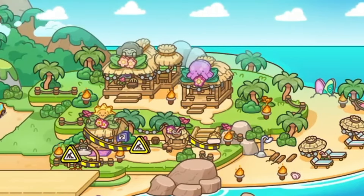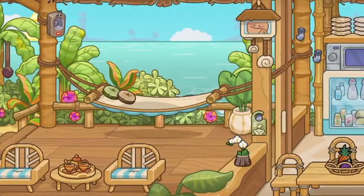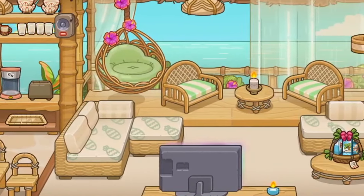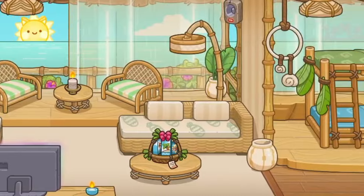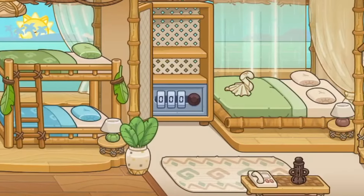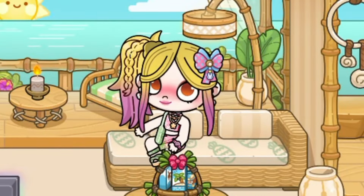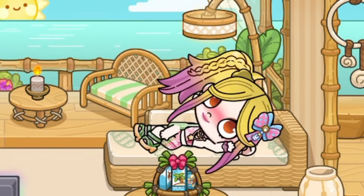Now let's see the new bungalows. I love how Avatar World designed the new bungalows — it is so aesthetic and so relaxing. Avatar World really made it look real; this is what we see at the beach resorts. The design in the other bungalow is just the same. We also have new sofa animations.